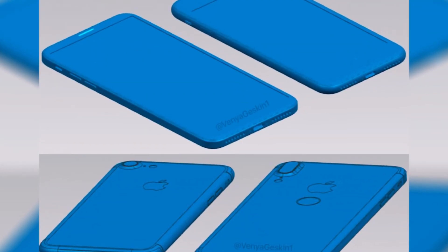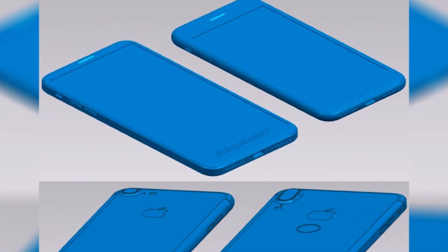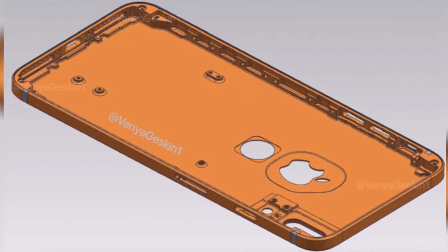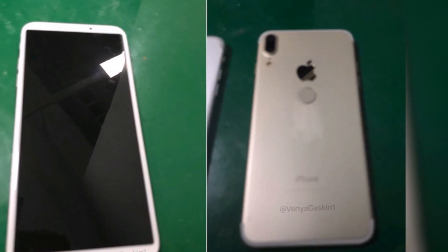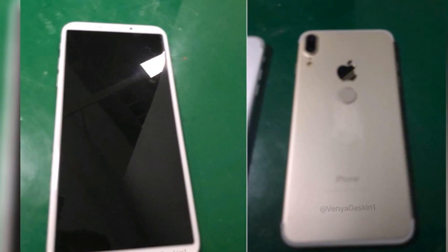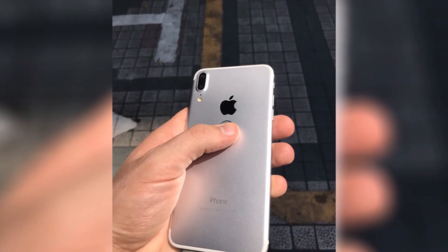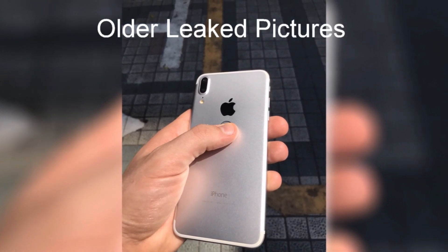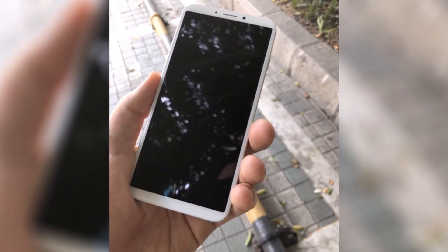As you can see in the video, this is the same design we've seen in previous leaks, pictures, and sketches. It has the Touch ID on the back of the phone, the complete front is a screen, and it has a metal build — which means there would be no wireless charging if this were the real iPhone 8. But I don't believe this is the real iPhone 8; I think it's just a cheap clone based on the rumors we've heard.